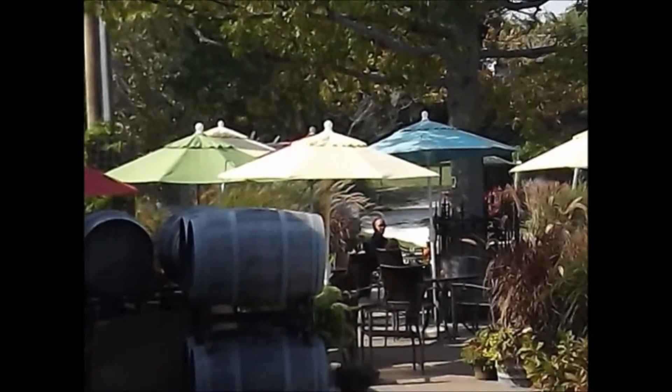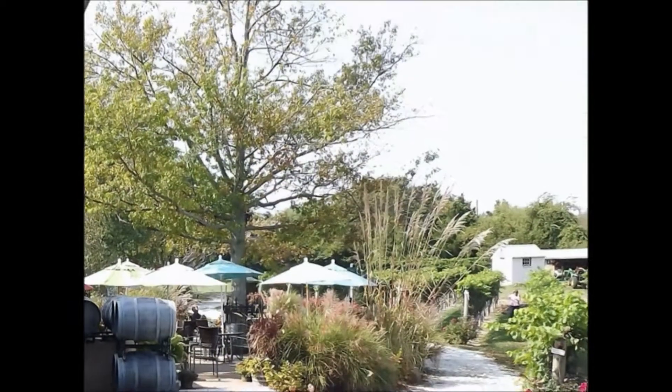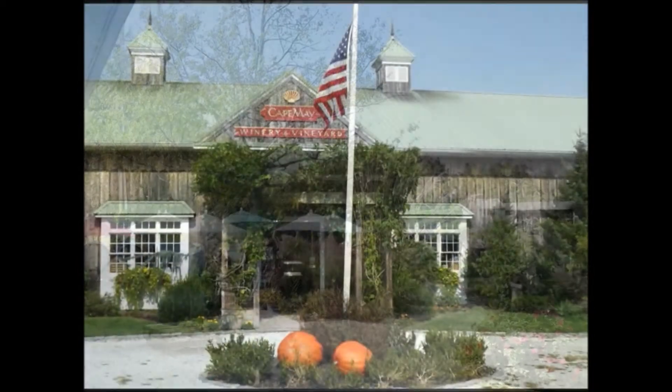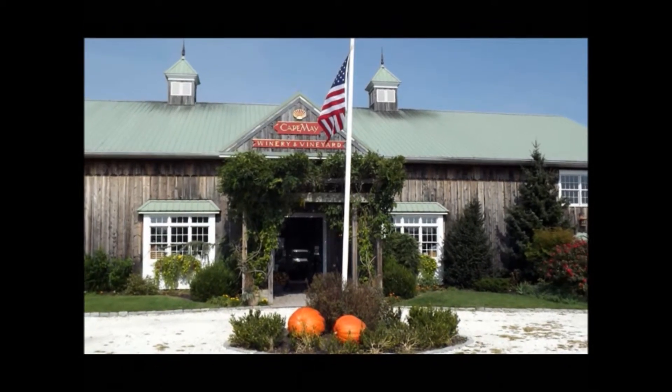All in all, the early part of the day here was spent very nicely. I have to say, if you get the chance to go to Cape May, stop in and see the Cape May Winery and Vineyard. It's a really nice little place.